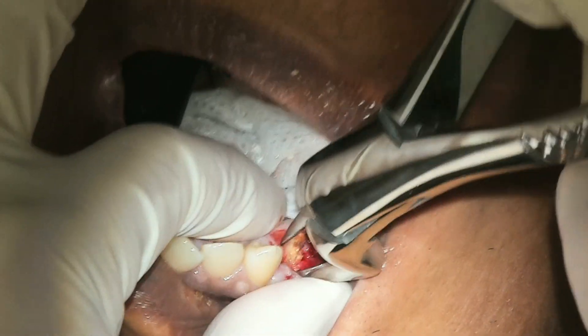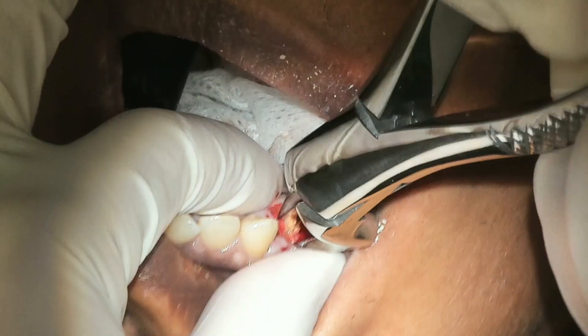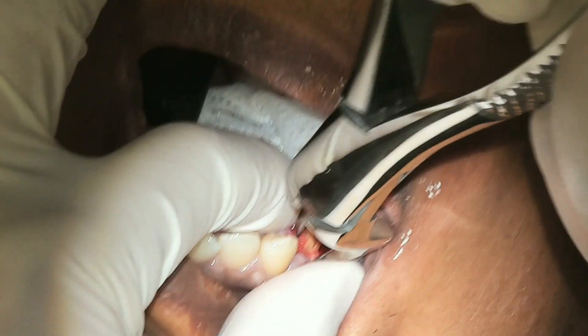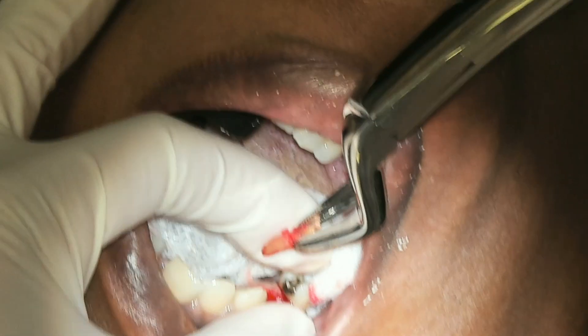If that's the case, we need to do a full coverage crown in order to protect those teeth from fracturing. Now, our patient did not get crowns on their teeth and therefore, the teeth ended up fracturing to the bone level.